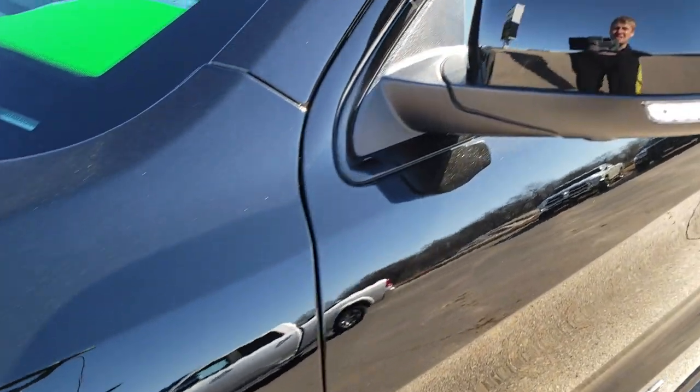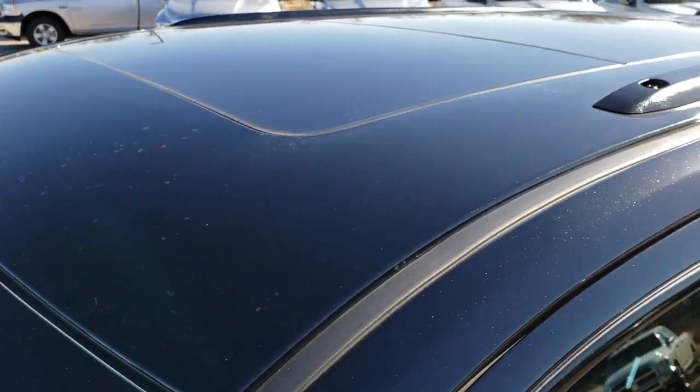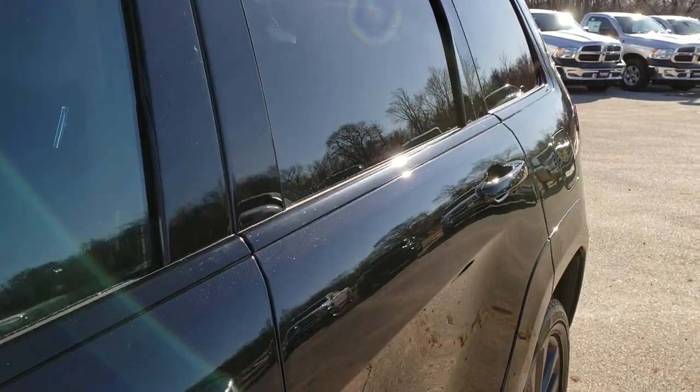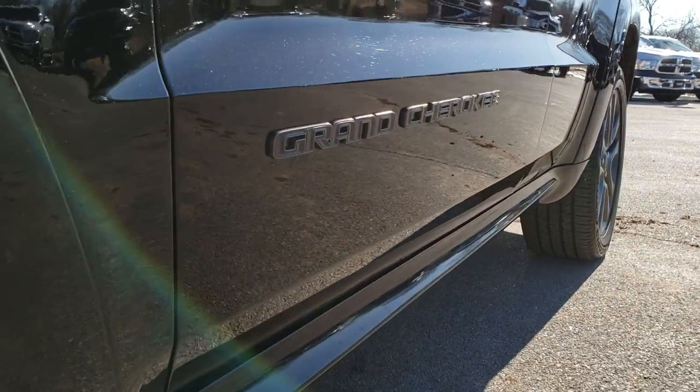Diamond Black is the color. We shoot all of our videos in 1080p, so if you have HD capabilities on your computer, tablet, or smartphone device, turn them on right now because it's like you're right here looking at the vehicle with me.